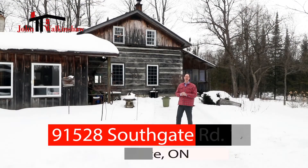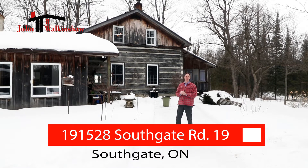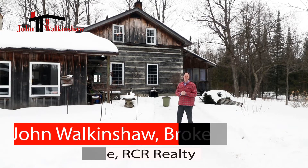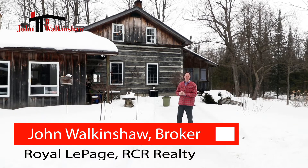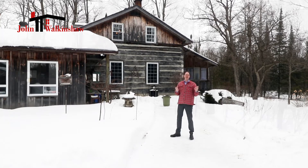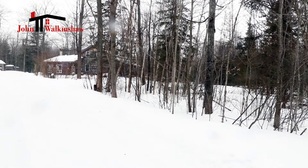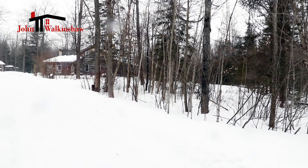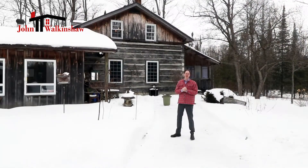Welcome to 191528 Southgate Road 19 in the township of Southgate. This is an incredible 10-acre property with a gorgeous log home situated in the middle of so much nature, with the most possible privacy you could ever look for in this area.